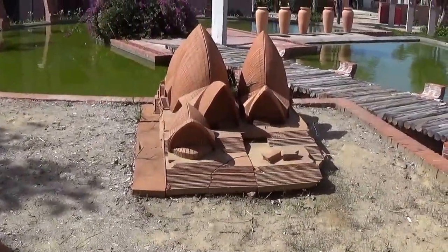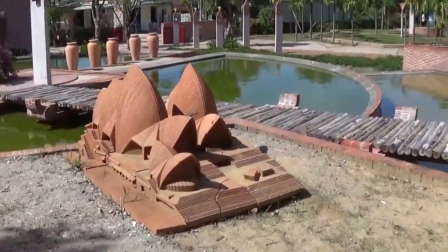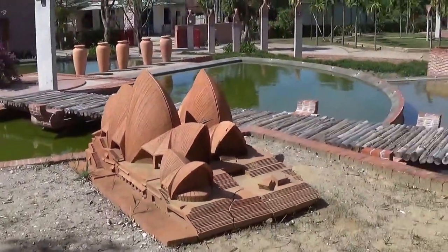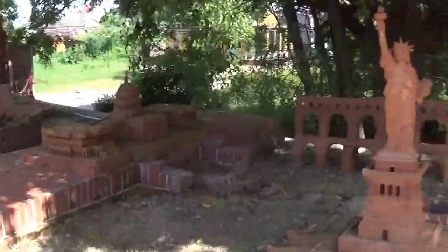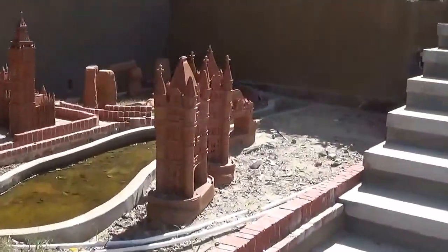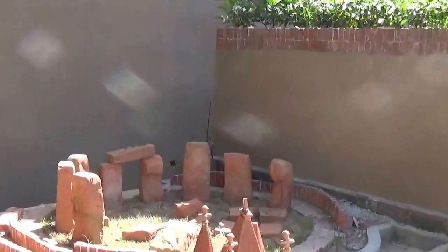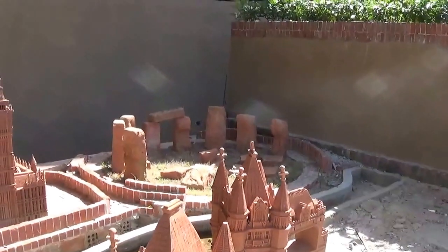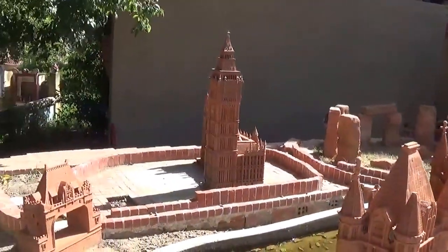We've got the pyramids, the Sydney Opera House I'm guessing, and then over here Stonehenge, and another London Tower — housing Big Ben.